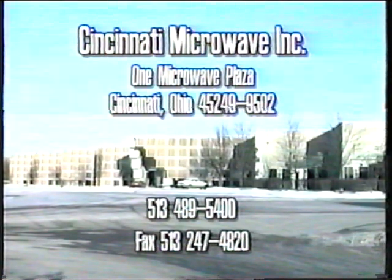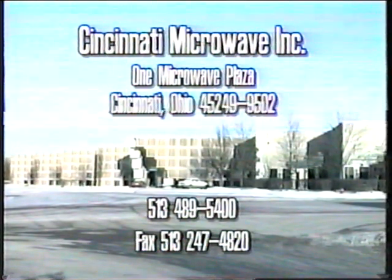Cincinnati Microwave Incorporated, based in Cincinnati, Ohio, is a leading manufacturer of electronic communications devices in the radio frequency and microwave transmission spectrum.